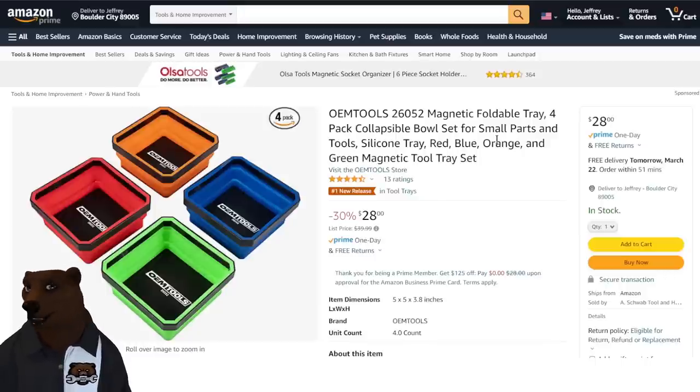OEM tools — they've been around for a while making bargain-priced tools. Shade tree mechanics and even pros use these. I love the look of these — I've got tons of metal bowls, but these are deeper and magnetic. You've got collapsible silicone trays with a magnetic bottom, and they come in orange, blue, red, and green. You get the four-set for $28.